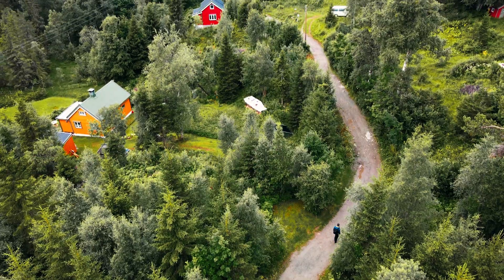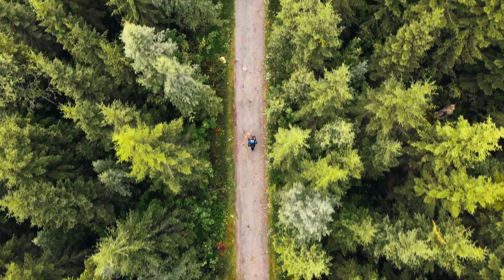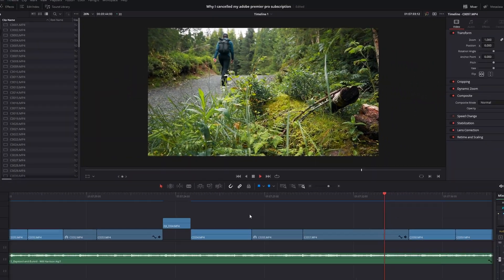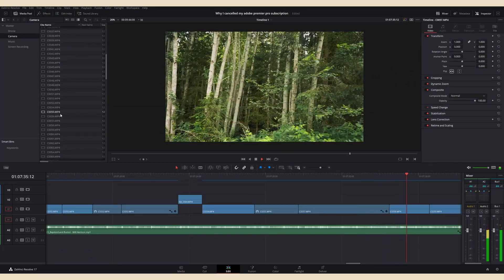The idea for this video came to me while I was editing my hiking video, which you can watch at the end of this video. While doing the editing, I just randomly thought, why am I having so much fun editing? That's because I'm using DaVinci Resolve.